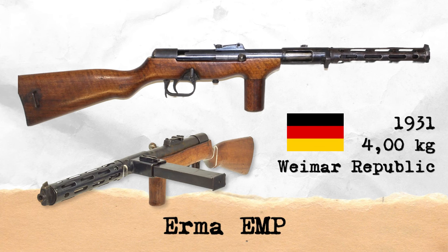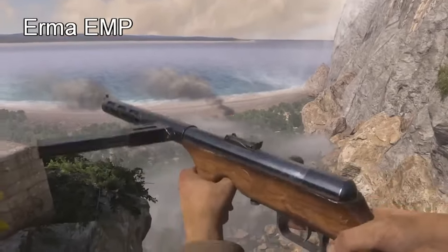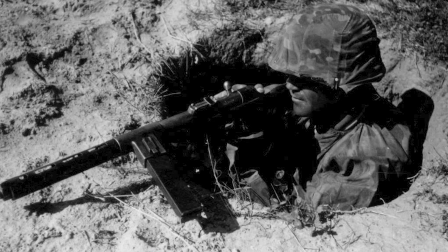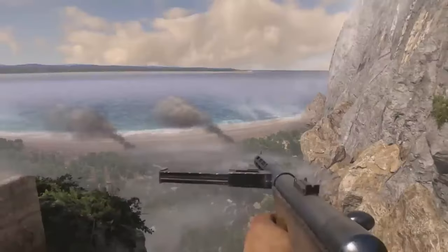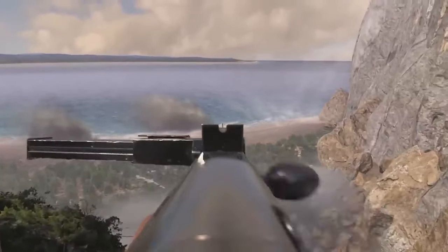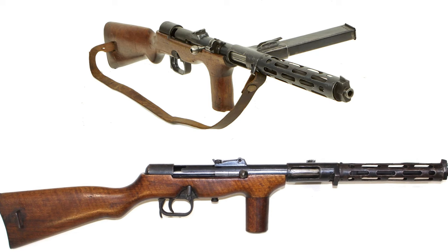The Erma EMP is a submachine gun developed and produced in Germany in the late 1930s. It stands out with its lightweight and compact design, and was commonly used by drivers, tank crews, and other specialized units. It typically uses 9mm Parabellum ammunition and operates with a blowback mechanism. Thanks to its portability and ease of use, the EMP was preferred in close quarters combat situations, and was employed particularly in the later stages of the war as a rapidly produced and fielded model.